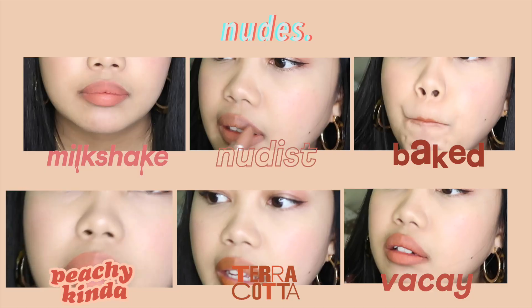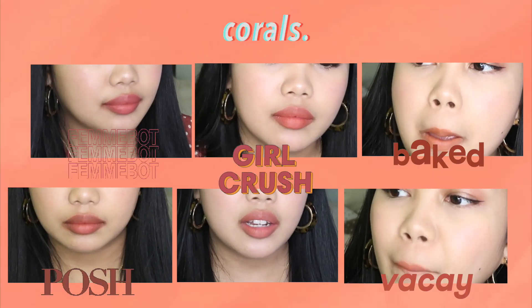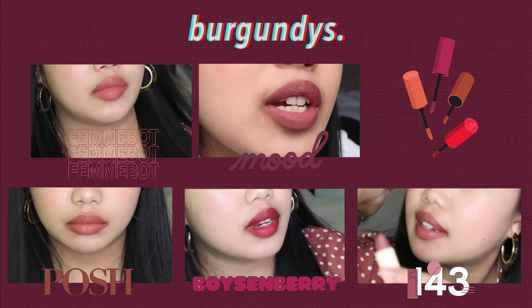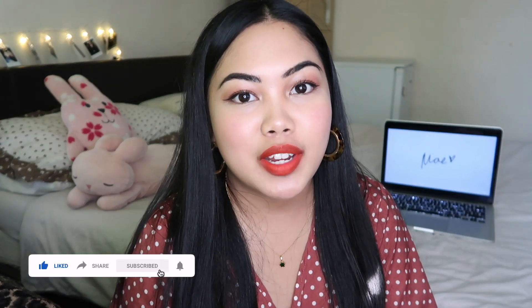I hope that was useful for you guys — the difference between the Fluff Matte and the Lip Dip collection from Sunnies Face. Please don't forget to like and subscribe to my channel. I will upload videos every Friday for you guys, so thank you for taking the time to watch my video and I will see you next week. Bye!